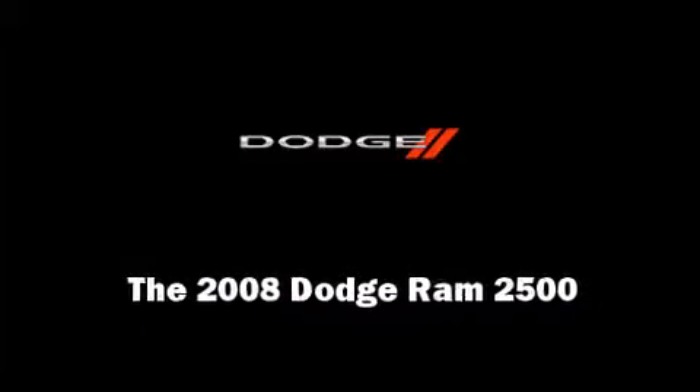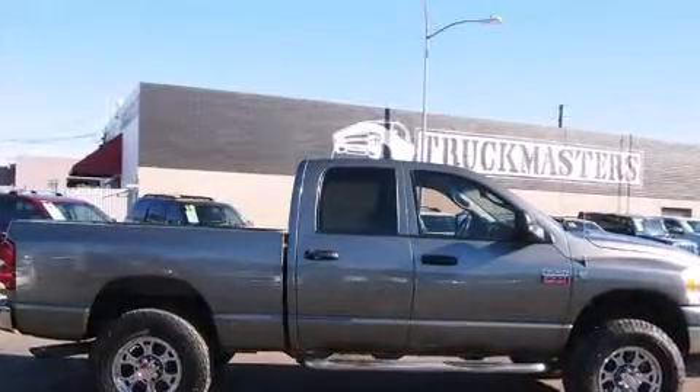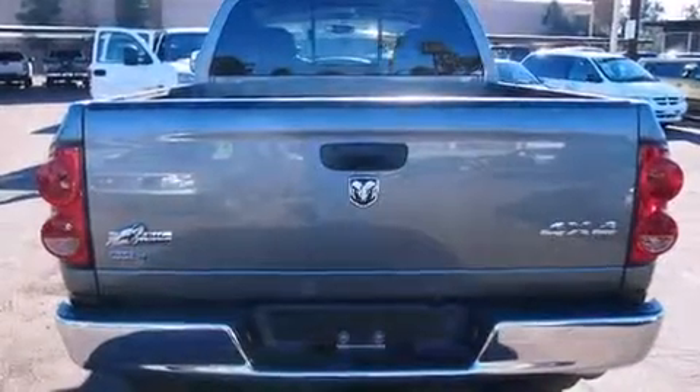Introducing the 2008 Dodge Ram 2500. This four-door, six-passenger truck still has less than 80,000 miles. It features an automatic transmission, four-wheel drive, and a refined six-cylinder engine.